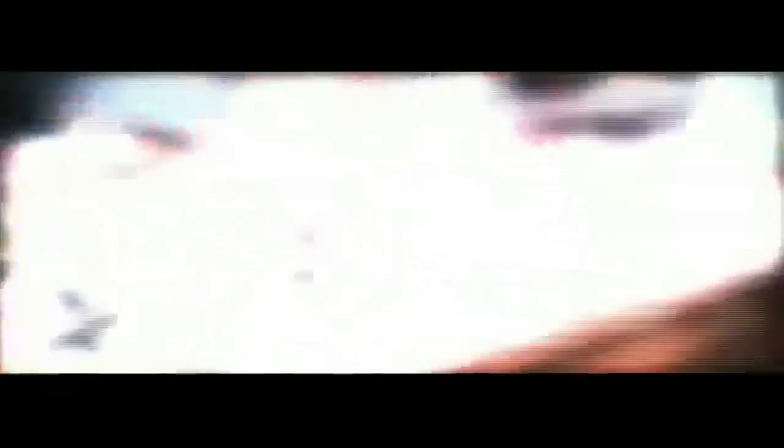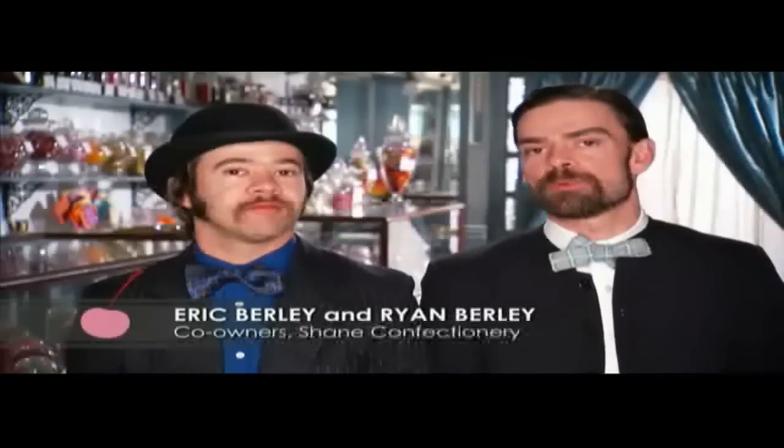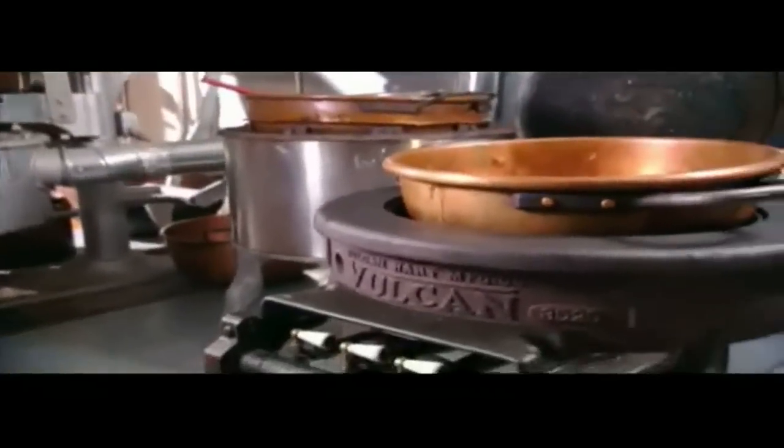They wanted to bring back the 1911 candy experience, and restoring this beautiful building was really the only way they would have done this. They took all the original candy-making machines, restored them, so you're kind of taking a bite of the past.